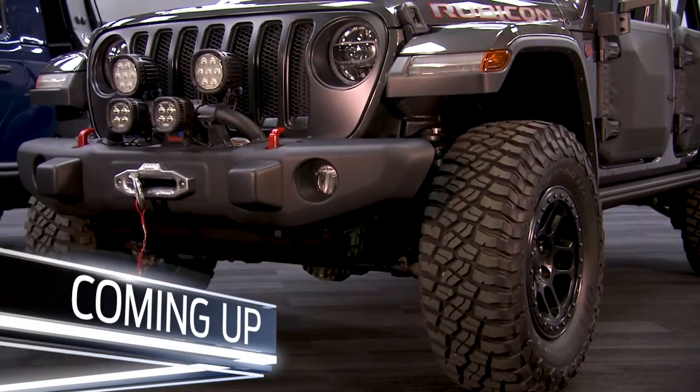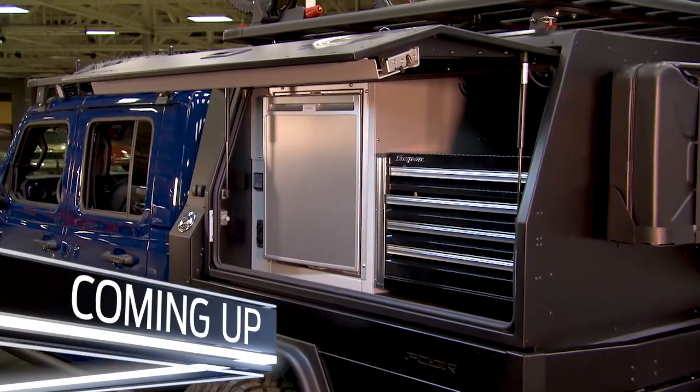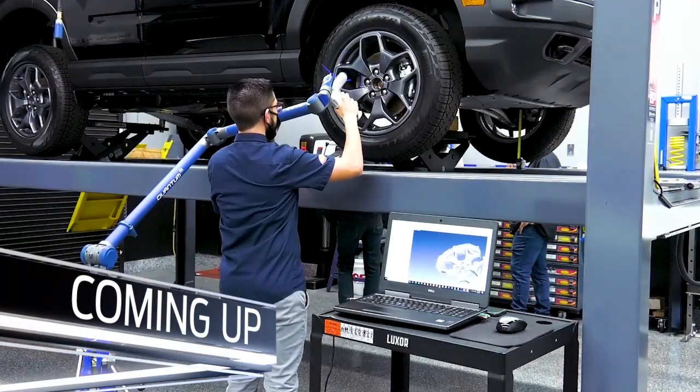Next up, we show you the latest add-ons from Mopar to outfit your Jeep, and we go behind the scenes on what goes into making some of the great aftermarket products. It's all coming to you from SEMA on Fox Sports.